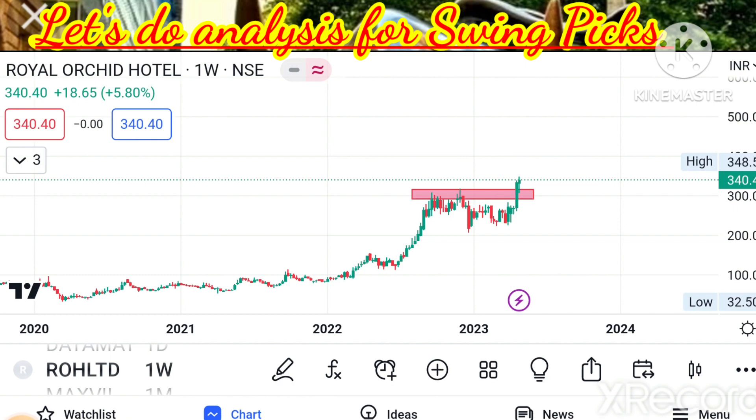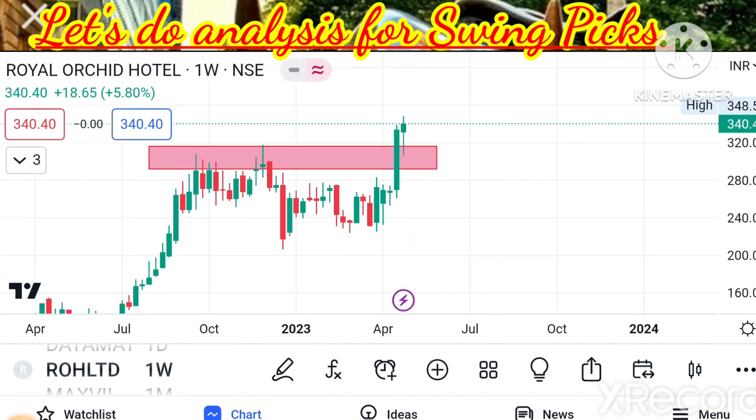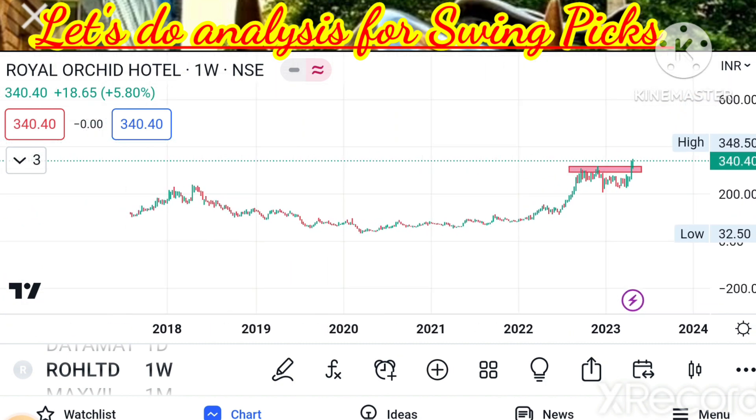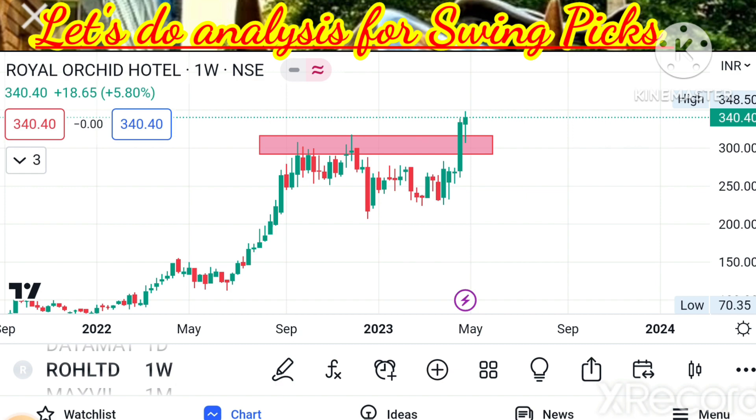Royal Orchid is about to give an ATH breakout, whereas Indian Hotels still has a small distance to reach its ATH levels. Both are good for swing calls, but I selected Royal Orchid because it is about to give an ATH breakout or is retesting the ATH breakout — a very good sign. A very good high-volume long weekly candle gave the breakout; it has retested the similar level and is now showing a positive trend again. I'm expecting this momentum may continue for at least one to two quarters. Targets: 352, 370, 380, 410. Stop loss on closing basis: 310.